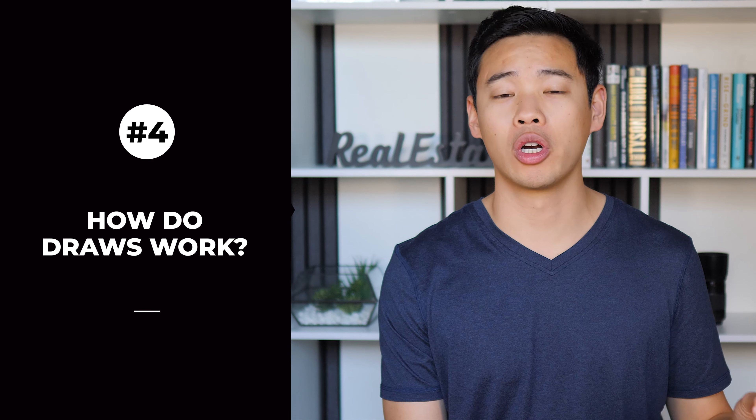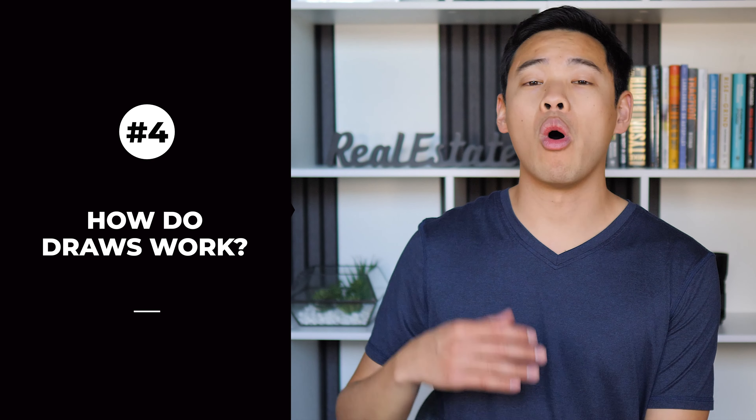Next, you want to ask if you can choose your own builder, or do you have to use the lender's builder, or is there a certain list of approved builders by the lender that you have to pick from? This can all make a big difference as different builders have wildly different pricing on new construction.